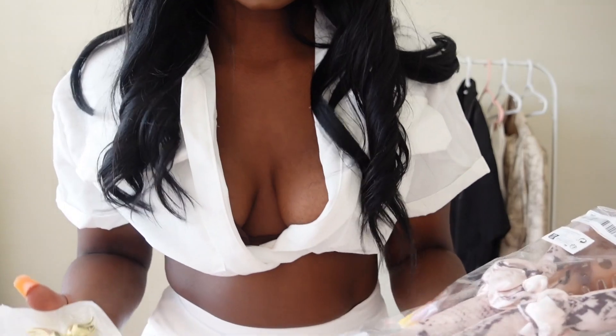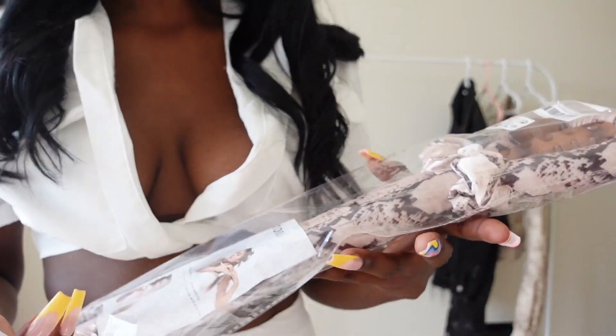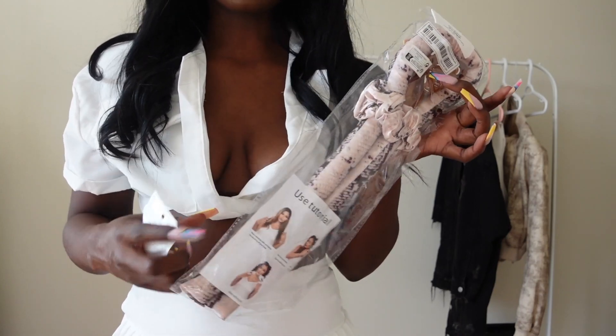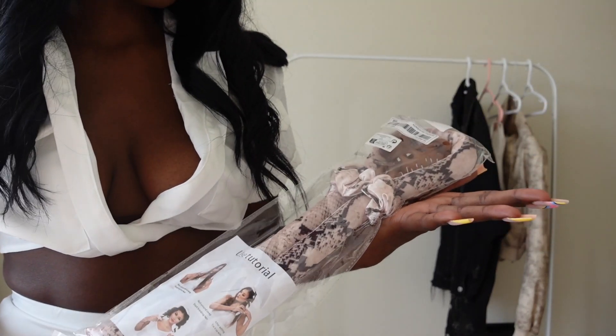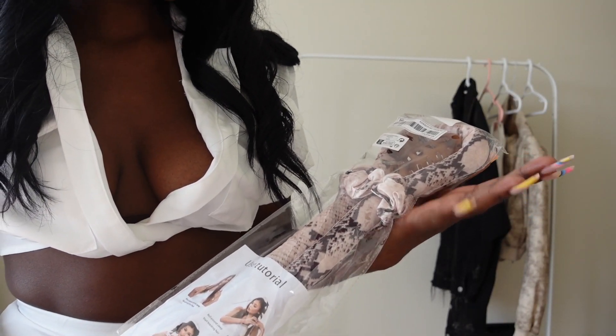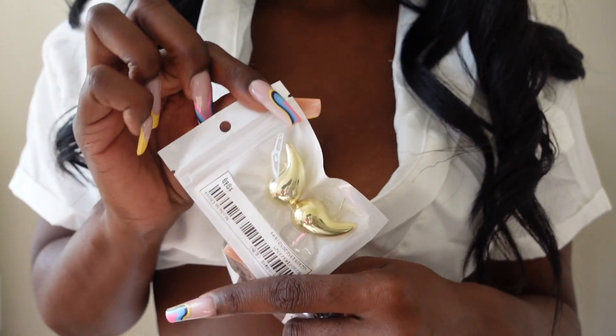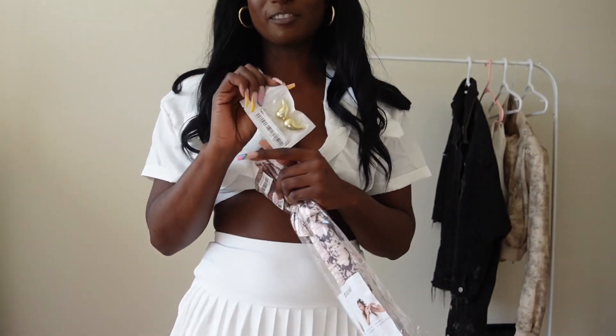I also got a few accessories. I got this hair curler — the one that you wrap your hair around. I'll probably try this tonight or tomorrow and give you guys an update. It comes with a hair clip and another hairband. I also got the Bottega dupes from Shein — I believe these were $5. I'm excited to try these.